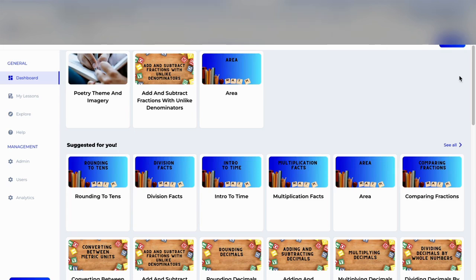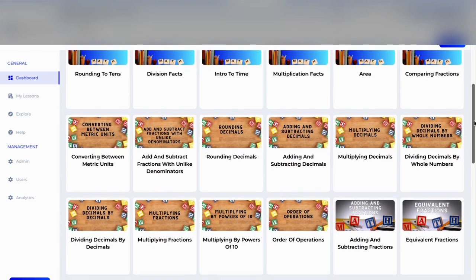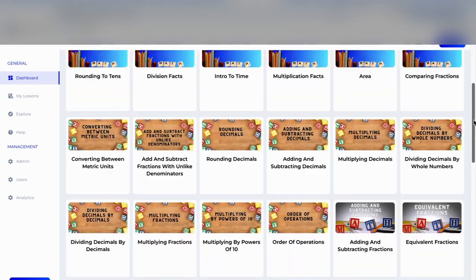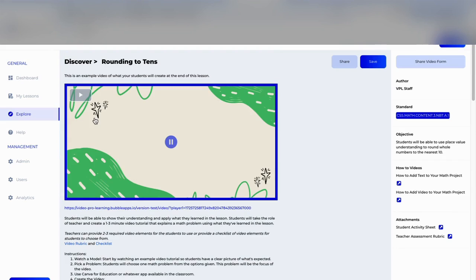We're starting off with math and we have a vast library of elementary and middle school lessons, and our library continues to grow. With Video Pro Learning, teachers have access to lessons that contain model videos. These model videos aren't necessarily teaching because it's supplemental — this is an example of what students are expected to create.